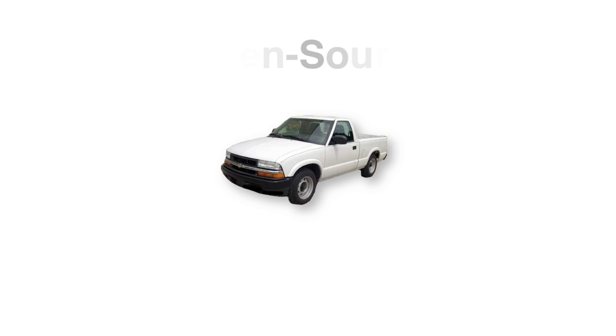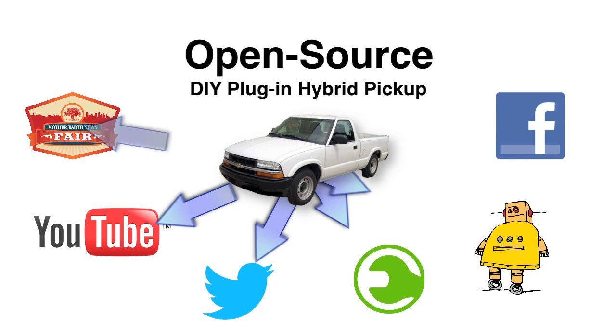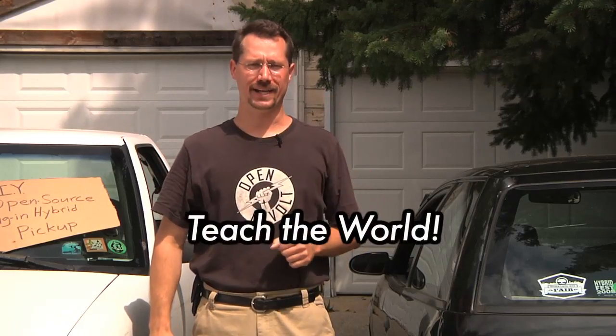The most important part will be detailed documentation using YouTube, web forums and social networks to take the entire project open-source so that we can teach how anybody can build their own.